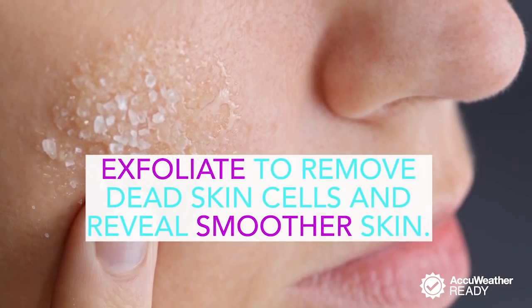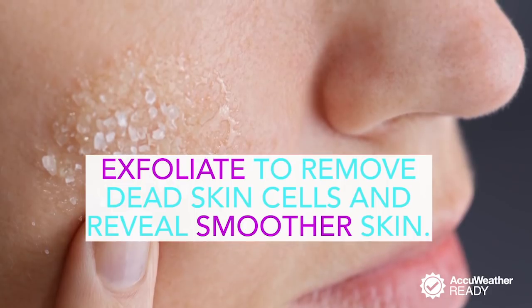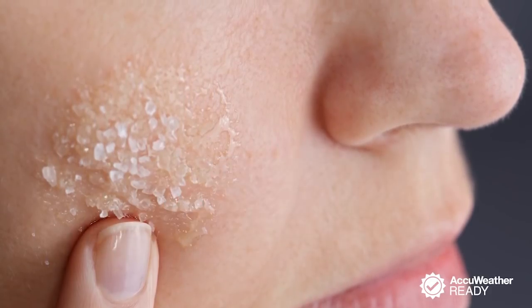Don't forget to exfoliate. Sloughing off those dead skin cells reveals smoother skin and also helps your moisturizer do its job.